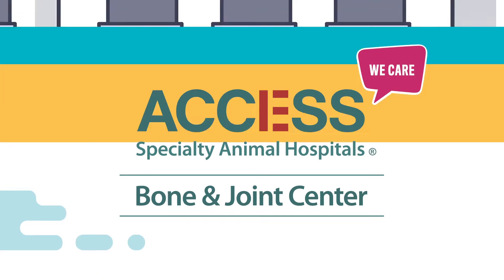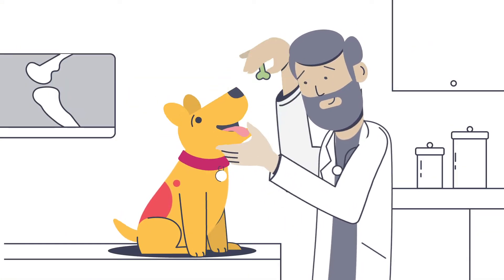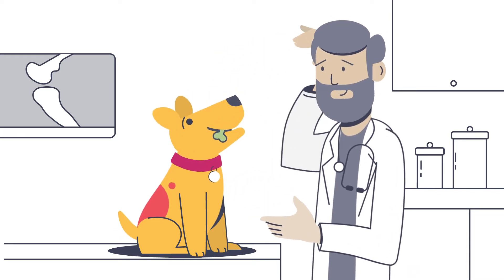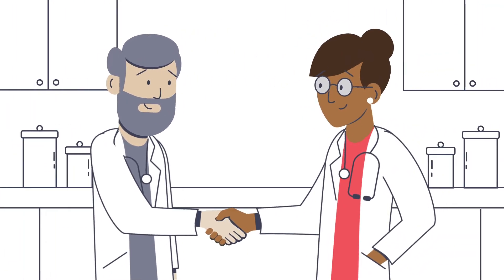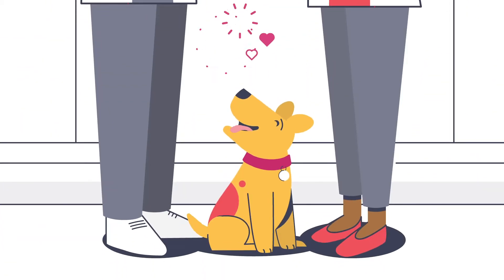At Access Specialty Animal Hospital's unique Bone and Joint Center, our doctors specialize in pet bone and joint diagnosis, treatment, and care, often working closely with primary veterinarians and specialists to ensure the best possible treatment.